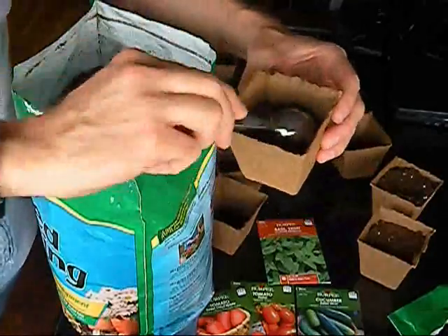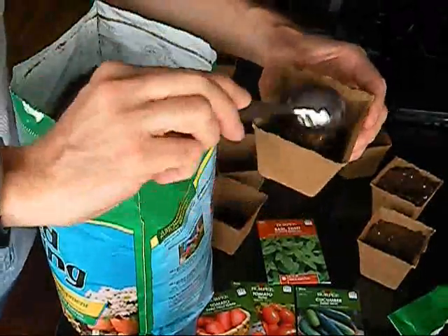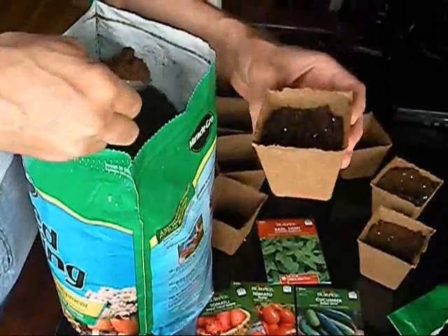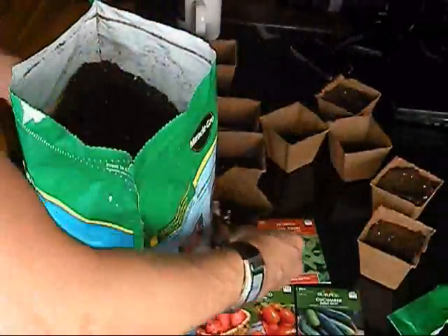All right, well, all you need is a few dollars, a trip to Home Depot, and you are well on your way to having an awesome garden. Here I am filling up my pots with my potting soil, and after that we are going to plant the seeds.